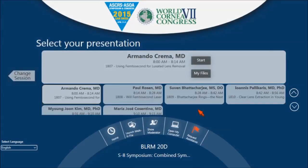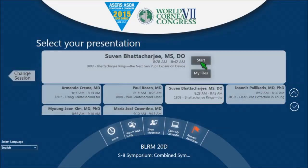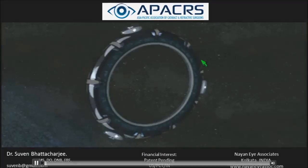It's my pleasure to introduce the first speaker from APACRS. We selected talks we thought were the most interesting from our last conference, and this certainly catches the eye. It's new technology, but it's not expensive. I'd like to introduce Suvan Battagy, who will tell us about Battagy Rings, the next generation pupil expansion device.